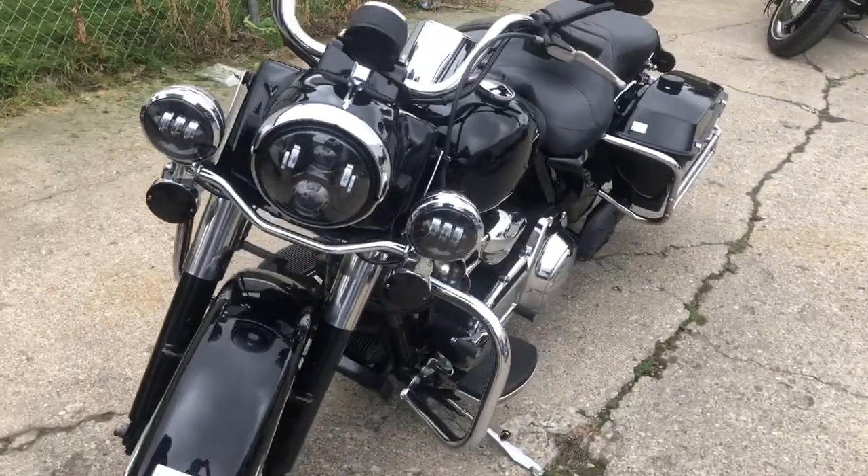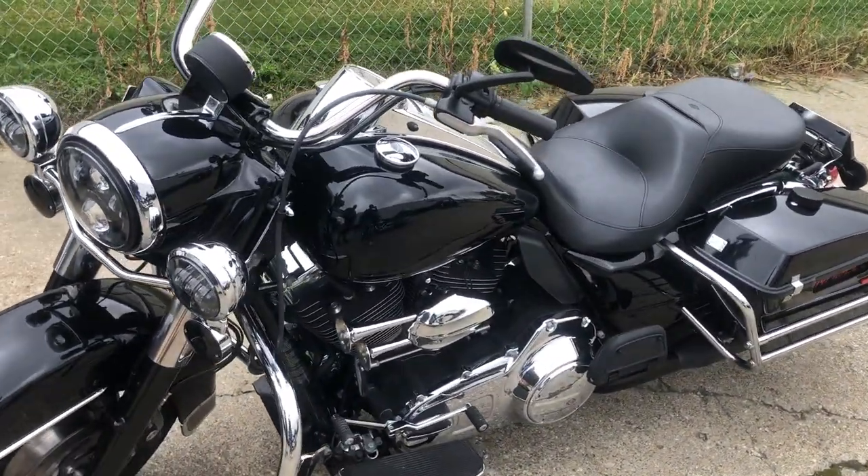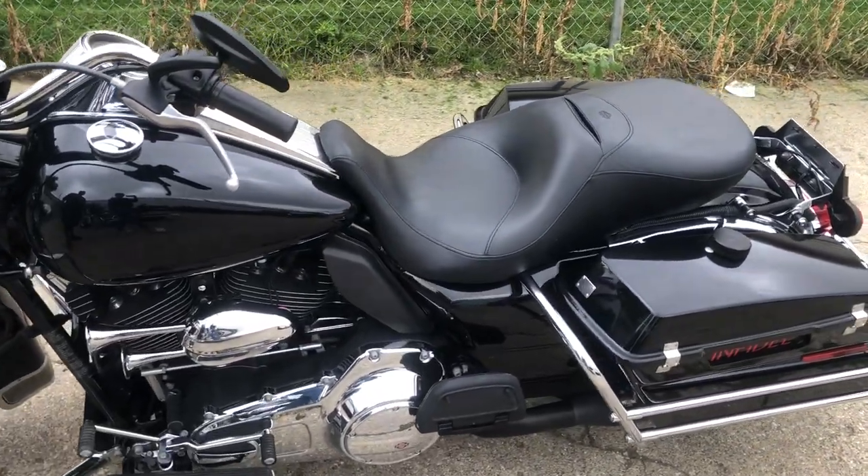That's a 2010 Road King, under 8,000 miles, under $8,000 — $7,999. Give us a call, we'll get it done: 810-648-9500.